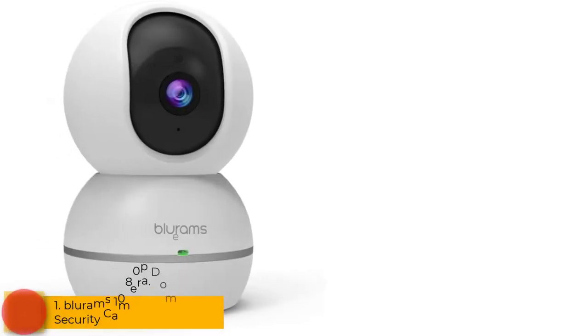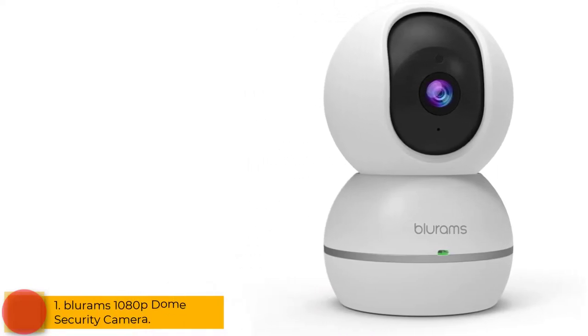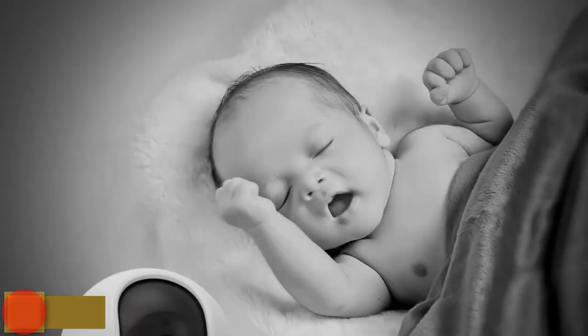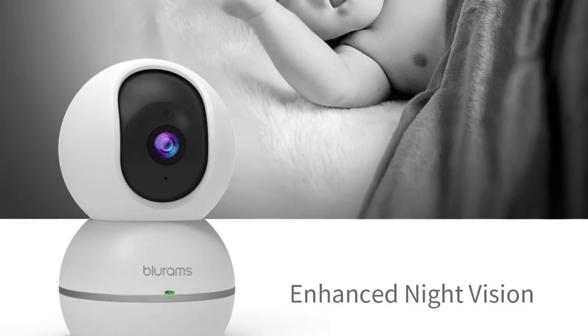Starting at number 1: Blurum's 1080p Dome Security Camera. The Blurum S15F Dome Security Camera is a great option for 24/7 home surveillance. It sends instant alerts to your phone whenever it senses sound or motion.